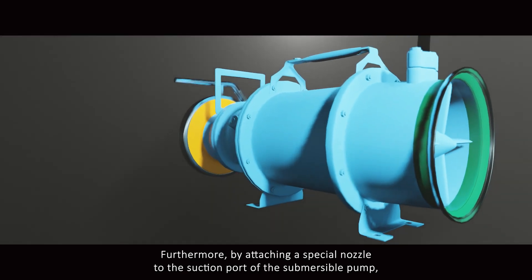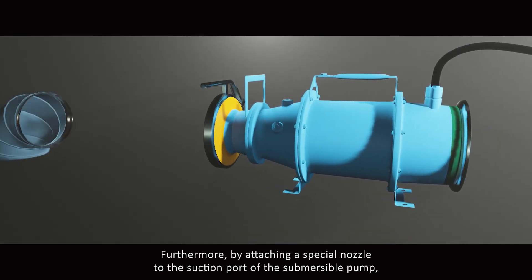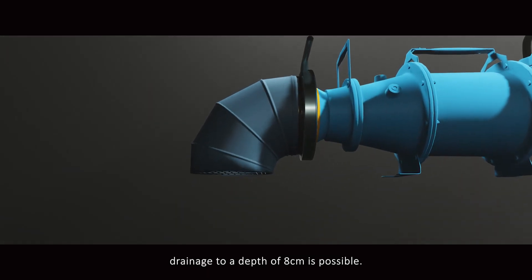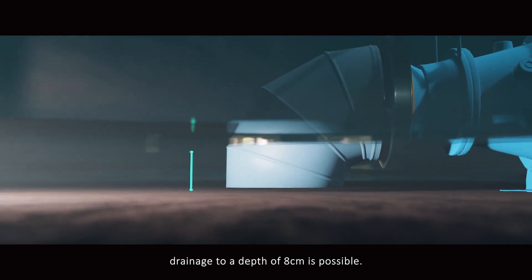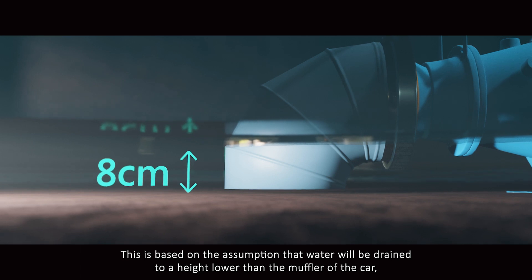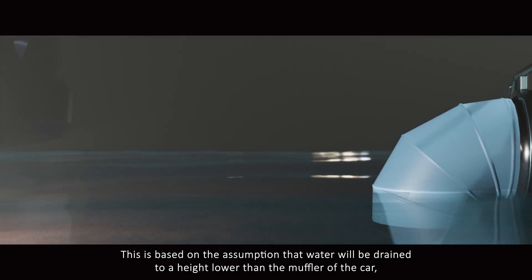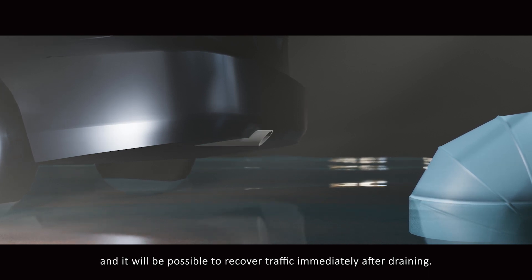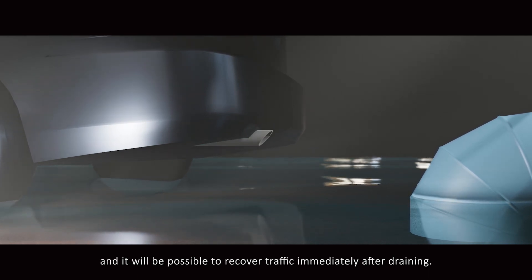Furthermore, by attaching a special nozzle to the suction port of the submersible pump, drainage to a depth of 8 cm is possible. This is based on the assumption that water will be drained to a height lower than the muffler of a car, making it possible to recover traffic immediately after draining.